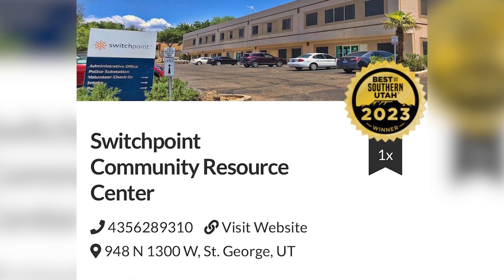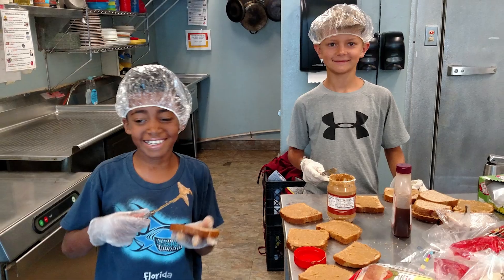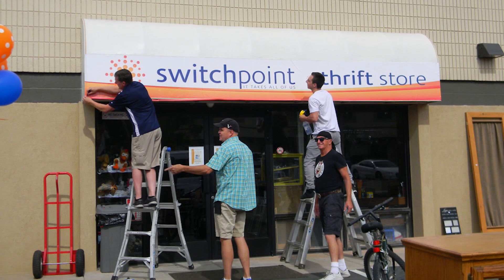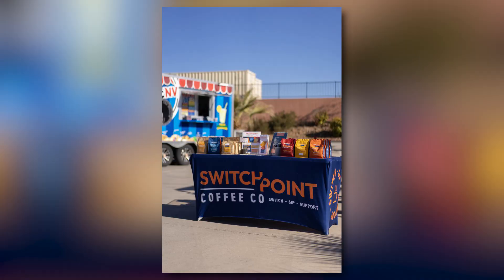The first area I want to talk about where you can volunteer is Switchpoint. They have so many things going on — a homeless shelter, a food kitchen, a thrift store, a pet store, a coffee truck, and a 24-7 daycare. All of these things help support the shelter and provide jobs, and there are so many ways that you can volunteer and get involved.